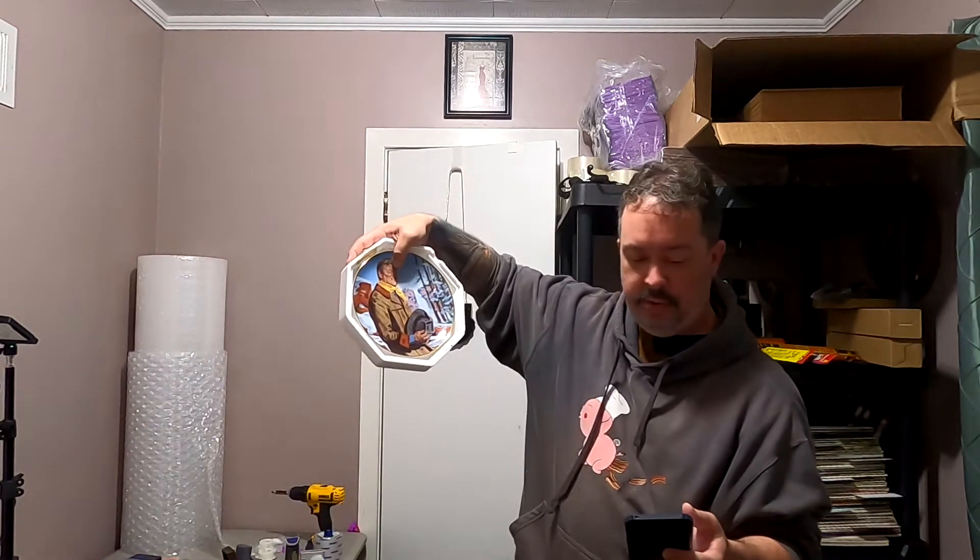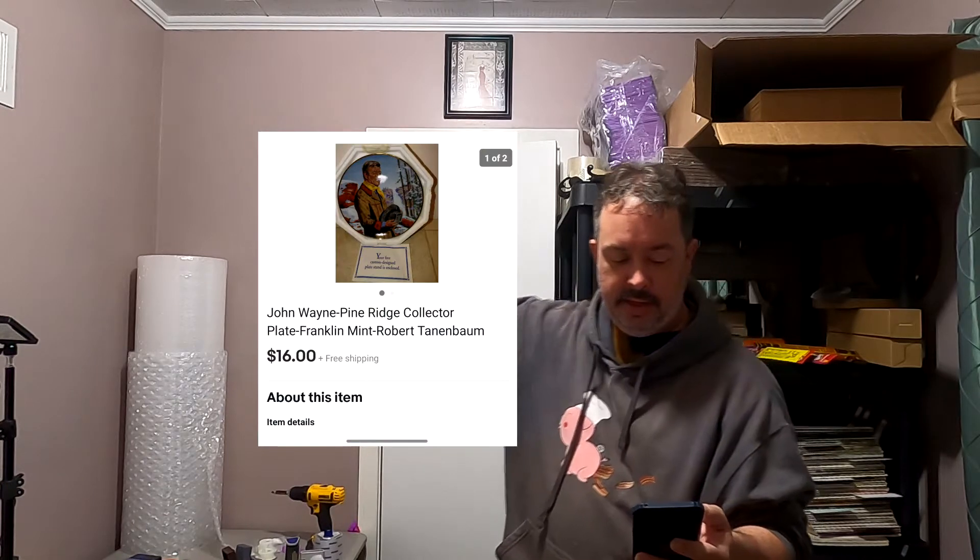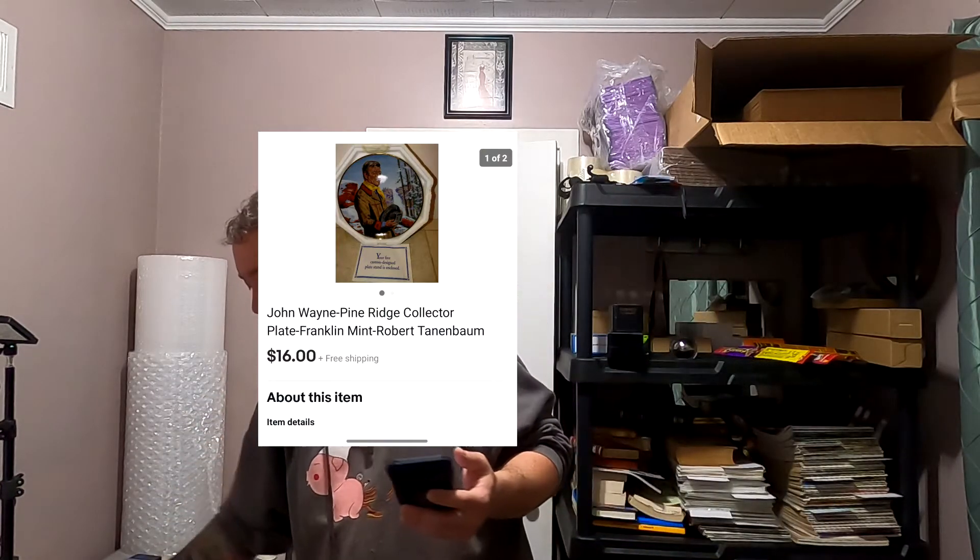Next one is a John Wayne plate — pretty cool piece. That is the last John Wayne plate that I have. I got these on a lot and didn't pay much for them. $16 free shipping, so not too bad.